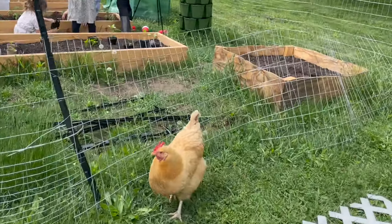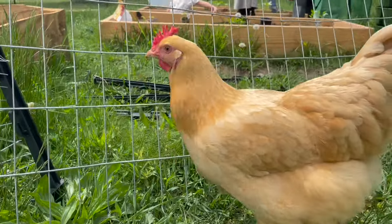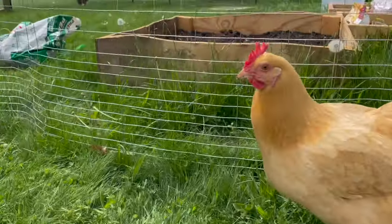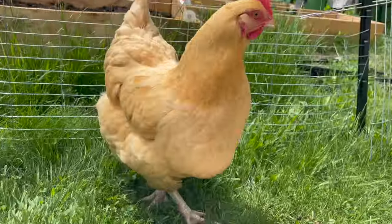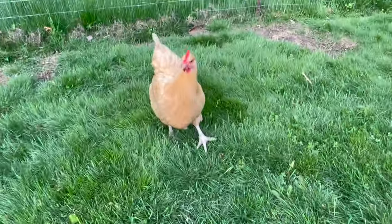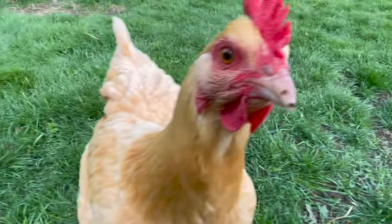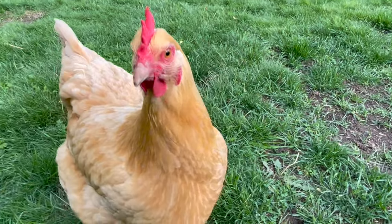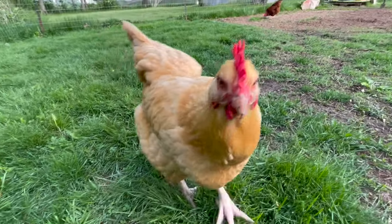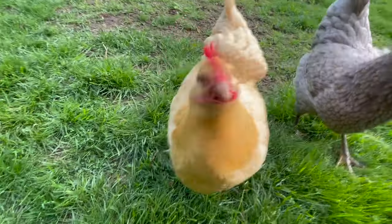At least one of our Buff Orpingtons is a very broody hen — she likes to sit on her eggs a little longer than the other chickens. So if you're looking to hatch out your own chicks, this one would make a good mama. They are very consistent layers; people online say they can lay up to about 250 eggs per year, which is a really good number.